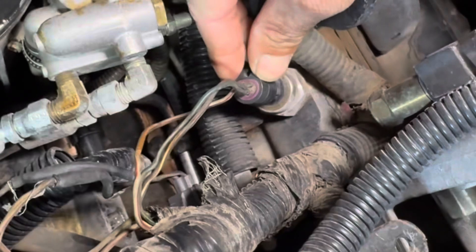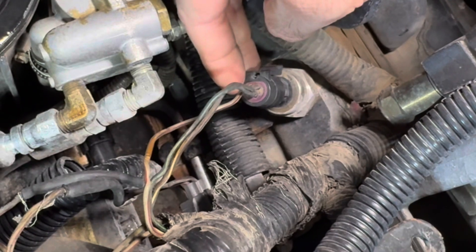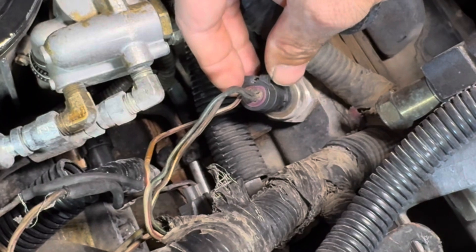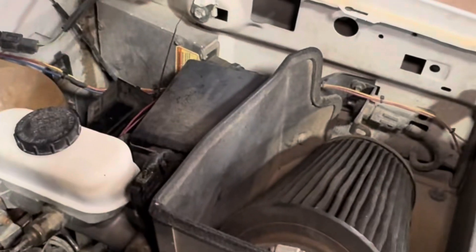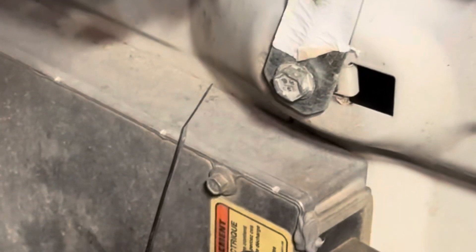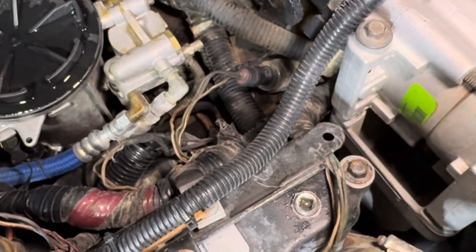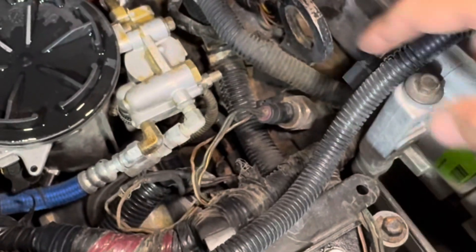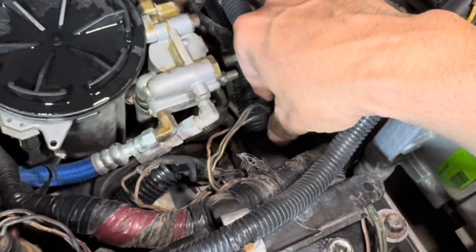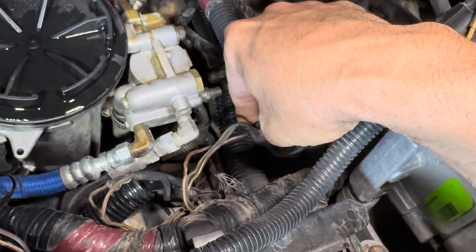The second one is right here — this is called your ICP sensor, the injector control pressure sensor. If you unhook this, the computer goes into a safe mode: it will loop out, maximize the voltage, go into the injector drive module — that square block on the firewall — and tell it that it's got something like 2,600 to 2,800 PSI of pressure and to fire the injectors. If you unplug that and go to start, it should bypass and just fire right up. That does not seem to be my problem.